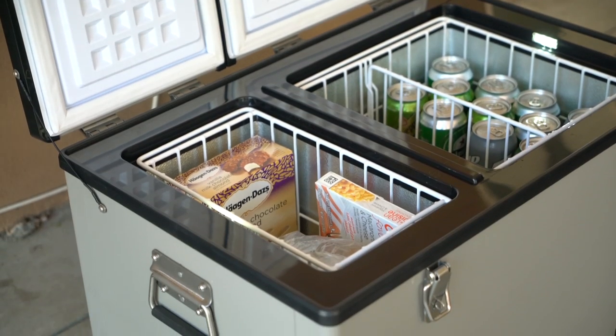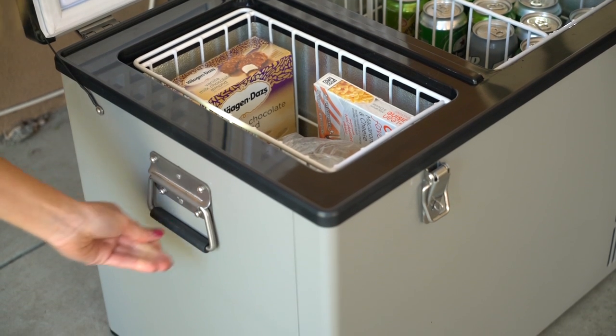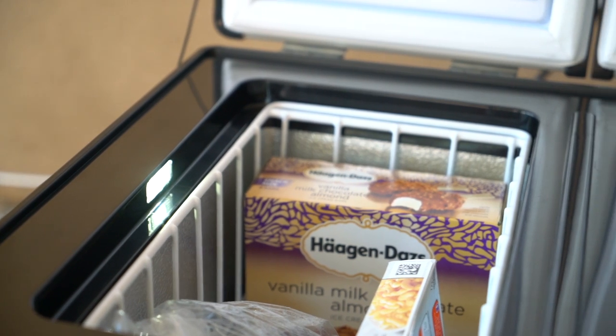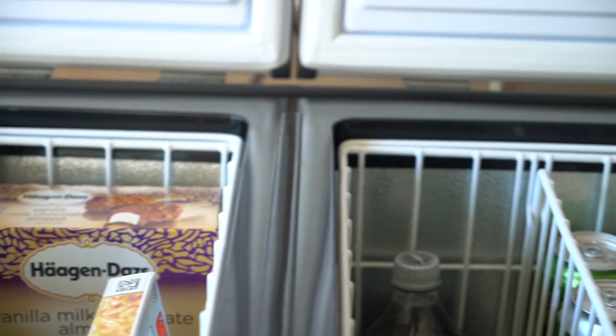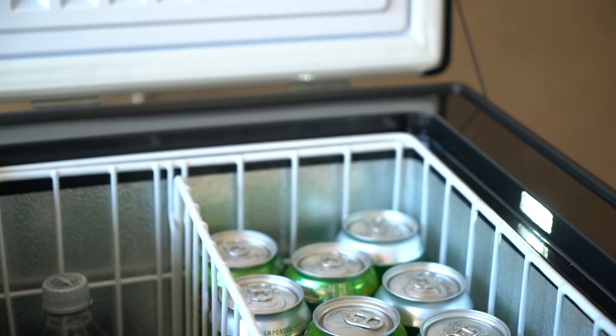All of our portable freezers come with the upgraded metal side handles, and some of our models have interior lights. They also come with a warning light to help protect against a dead battery.